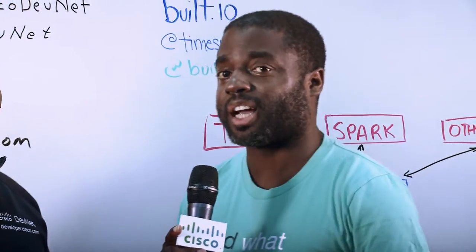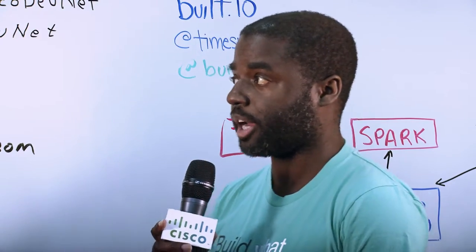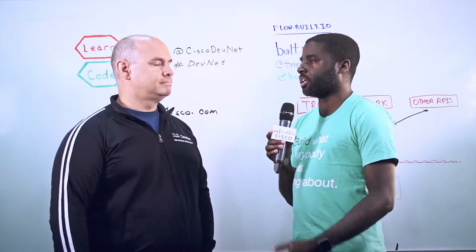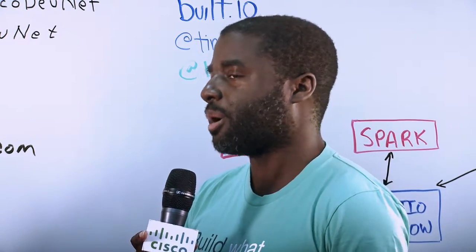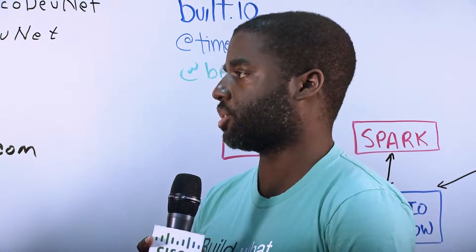My name is Kirk Collins. I'm essentially the developer evangelist for Built.io Flow. Built.io Flow is a middleware solution and an integration platform as a service that allows you to easily connect different API endpoints together utilizing a drag-and-drop interface. That includes things like Cisco Spark and Cisco Tropo, and we're also going to be adding in things like Jabber APIs and some of the call center APIs. We try to make it as easy as possible for any developer, regardless of skill level, to be able to easily integrate different APIs and different systems together.